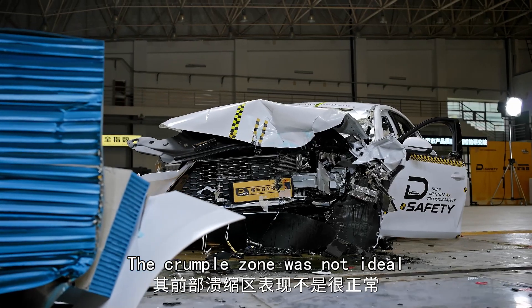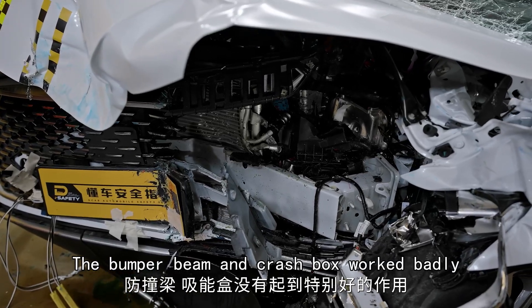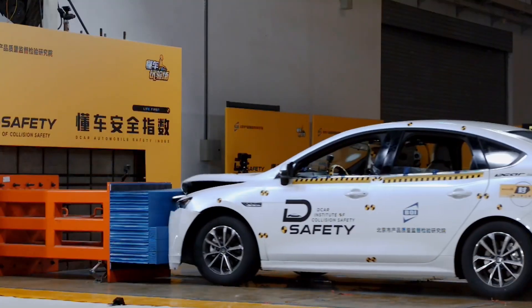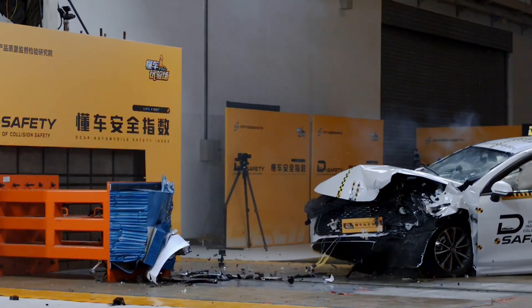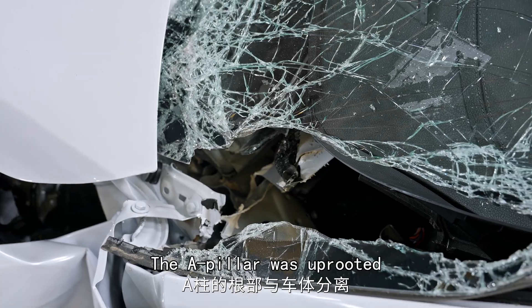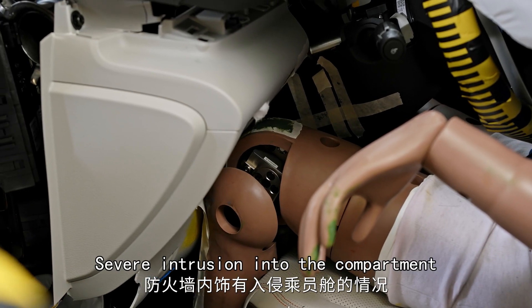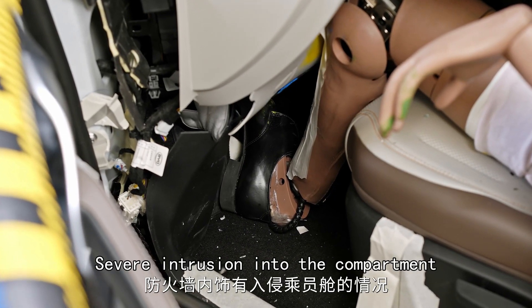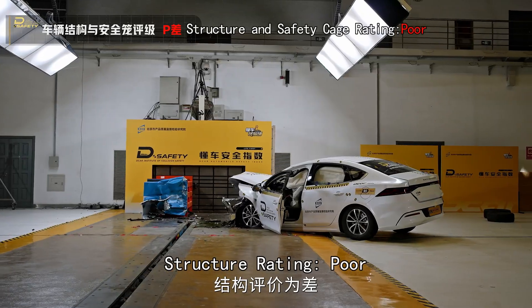The crumple zone was not ideal. The bumper beam and crash box worked badly, and there are some structural failures. The A-pillar was uprooted, and plastic hinges also occurred. There was severe intrusion into the compartment — the steering column was separated and the sill beam deformed. Structure rating: poor.